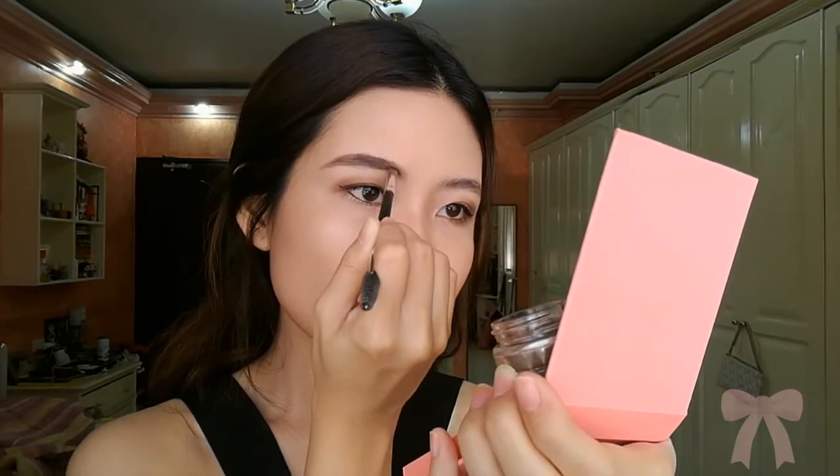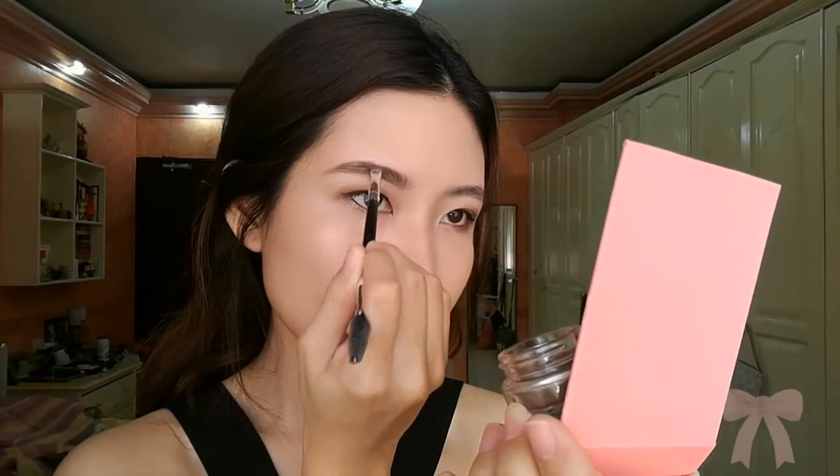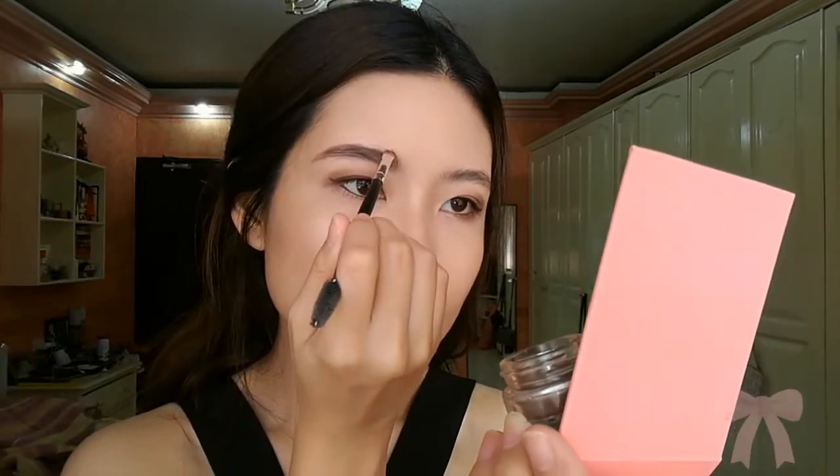I also like this pomade because it is the exact color of my hair, which is dark brown. Since I am transitioning from light brown to dark brown, I like this because the Dope Taupe is kind of lighter than this shade.